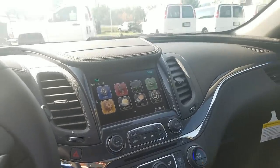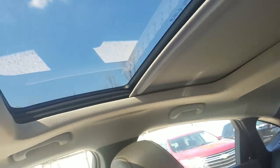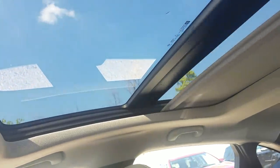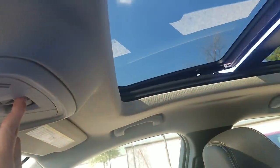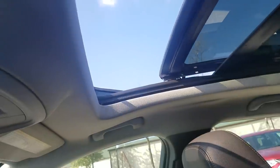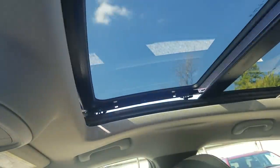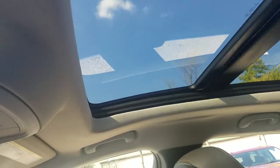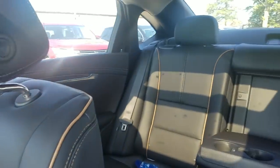SiriusXM is free for three months right now as well. Universal HomeLink lets you program up to three garage doors. And the sunroof is a great feature — you can slide the shade all the way back, then slide the sunroof all the way back, or just tilt it if you prefer. The shade also comes all the way forward if you don't want the sun shining in.